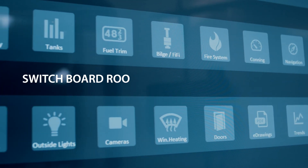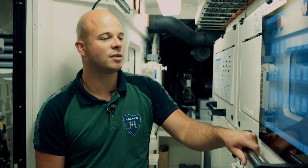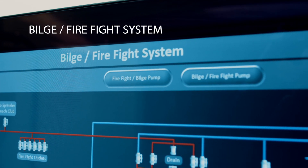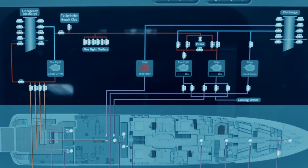We are now in the switchboard room. From the switchboard room we can operate all the systems on board. This is the Beals firefight system — from here we can operate the Beals pump and the firefighting pump.